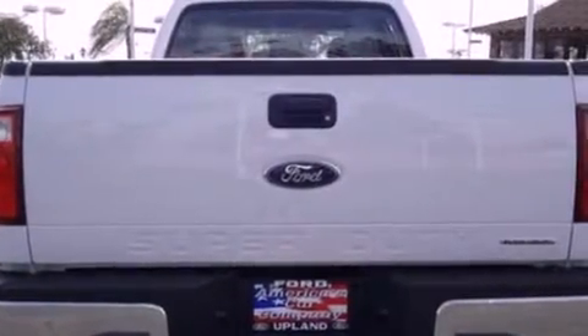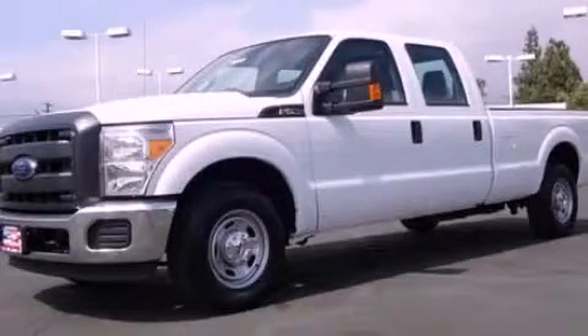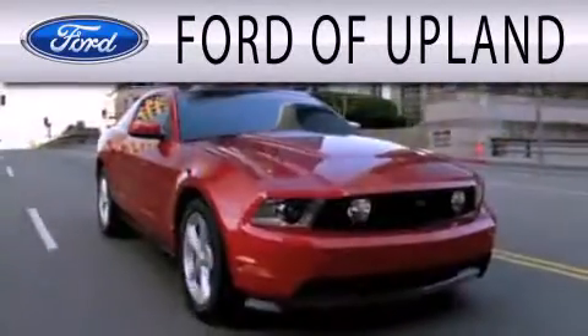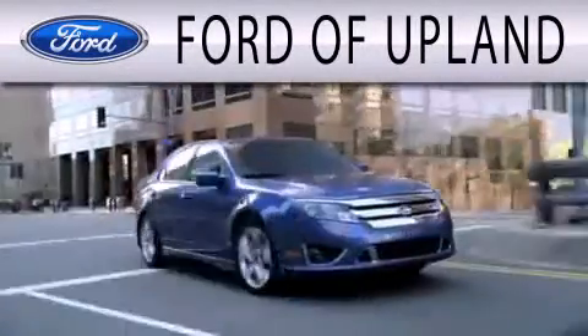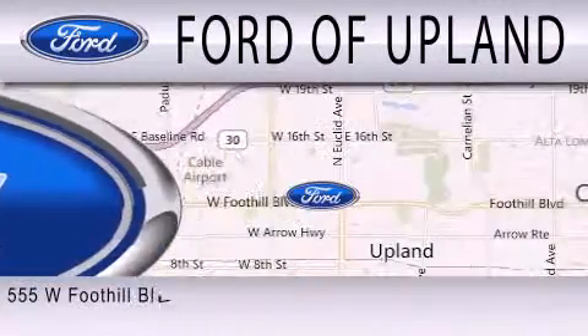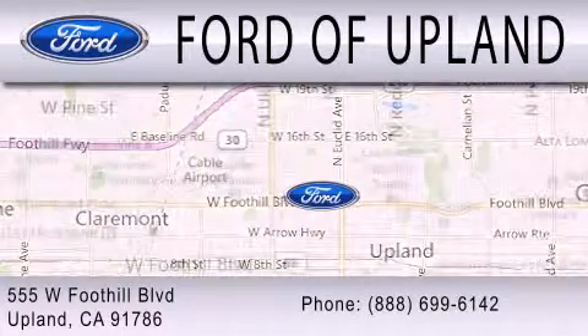Contact us today and schedule your opportunity to see this automobile in person. Ford of Upland is dedicated to doing everything possible to ensure that the experience you have selecting your next vehicle is as pleasant as possible. We are located across from the Upland High School at 555 West Foothill Boulevard in Upland.